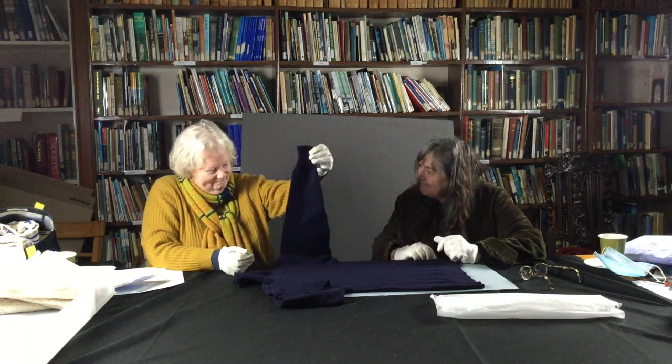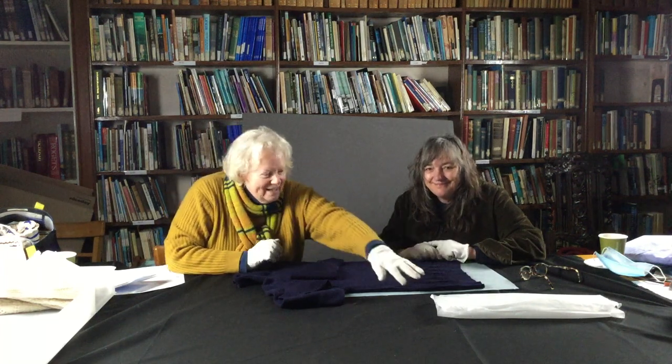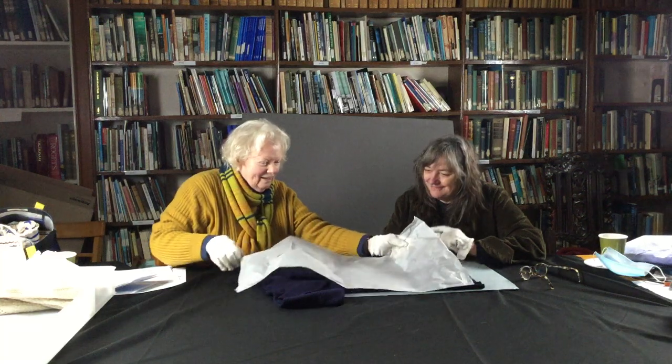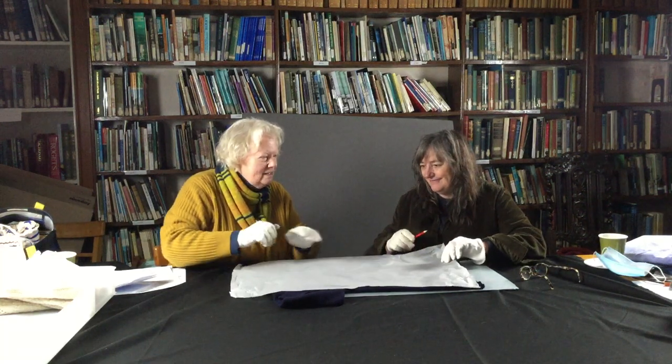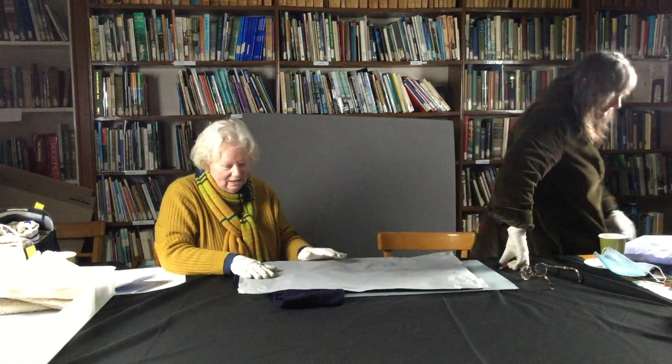We love it — we absolutely love it. But there are others to love as well. Can you reach the one over there? We'll just have a quick look at that.